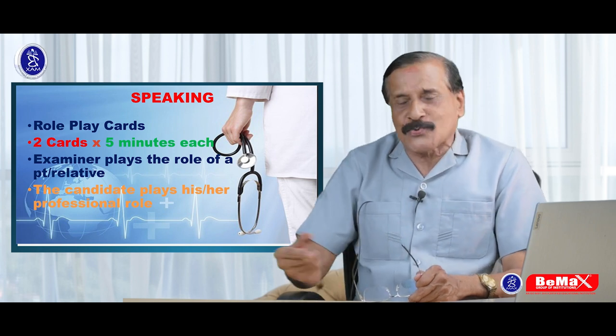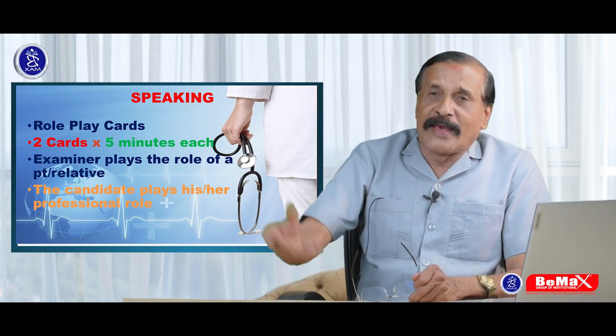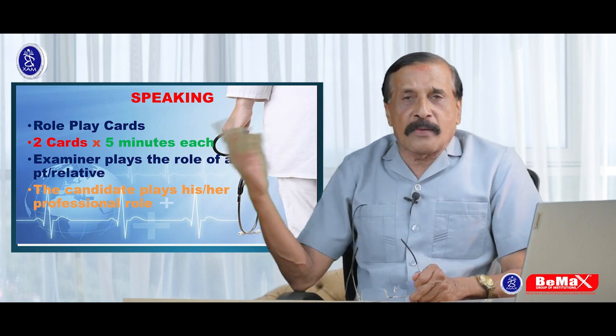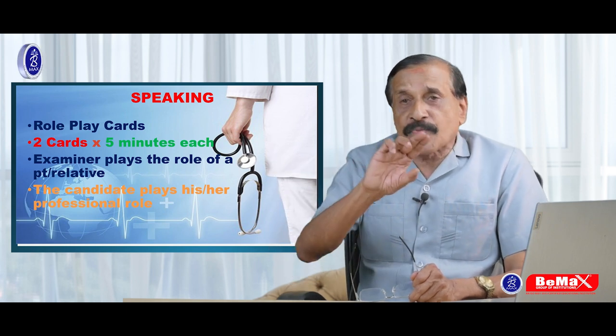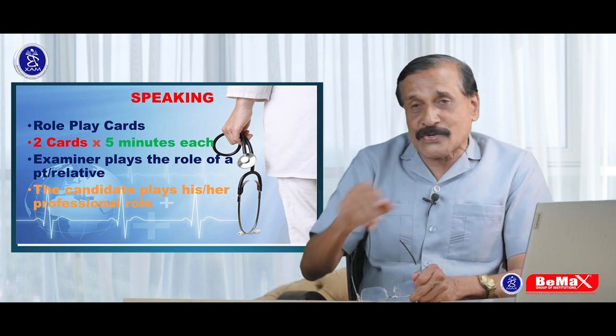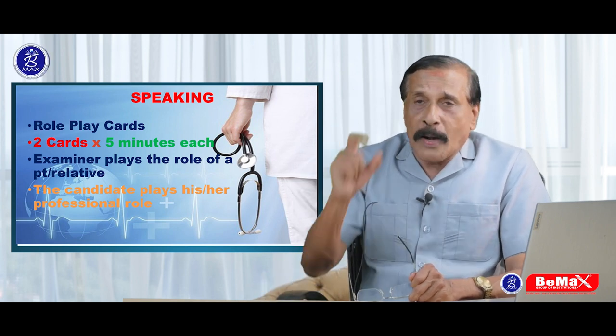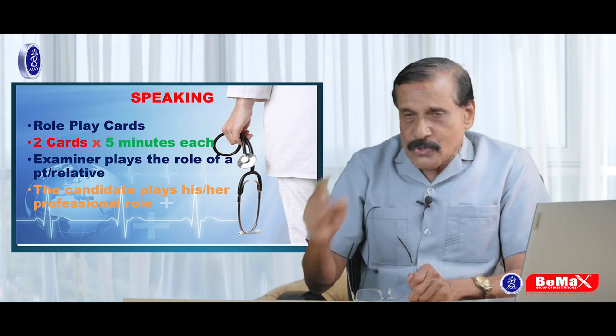You are going to play the role of a nurse, doctor, physiotherapist, or vet, and a patient or relative will come. It is five minutes plus five minutes — that is ten minutes, two cards. But there is extra time at the beginning: one minute is for ID verification. They ask usually about four questions.